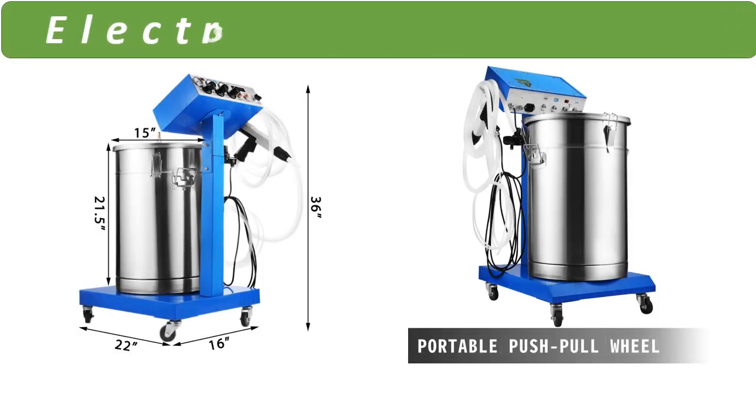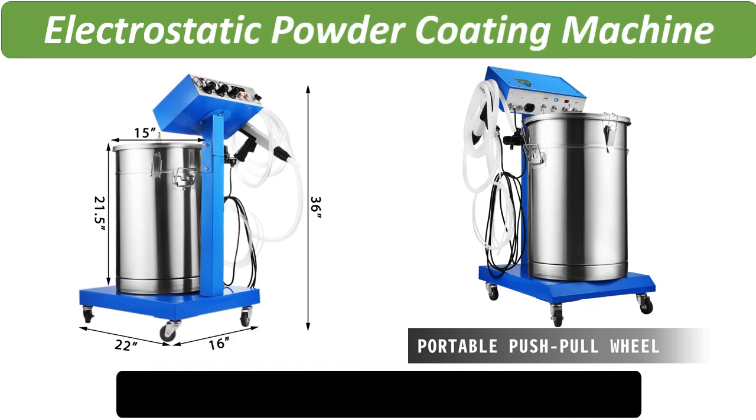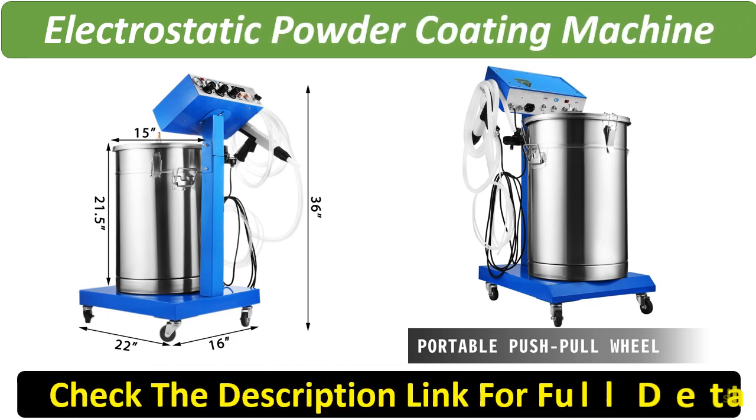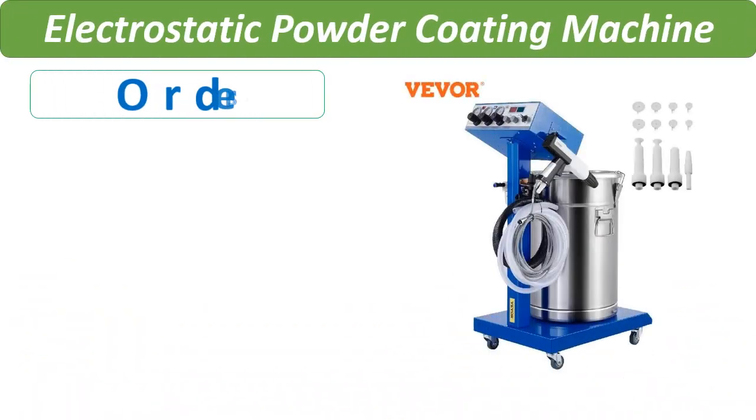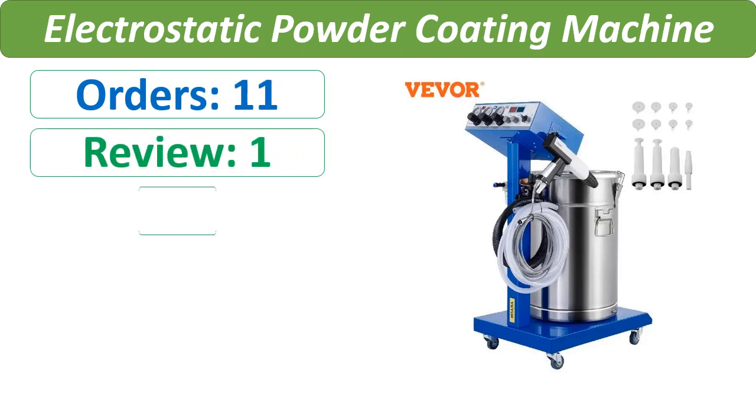Number 3. Orders, Review, Rating, Price.